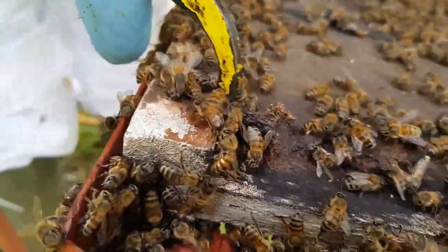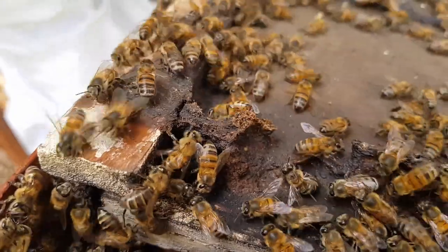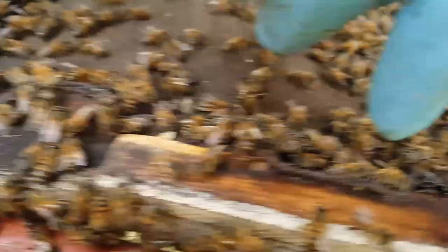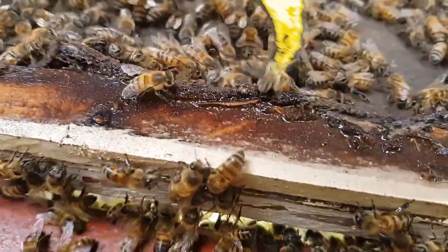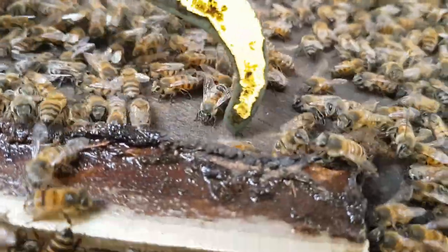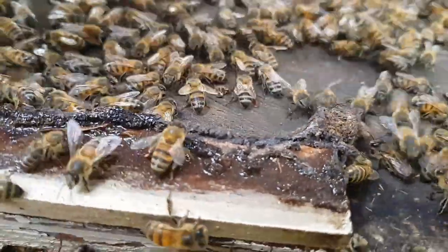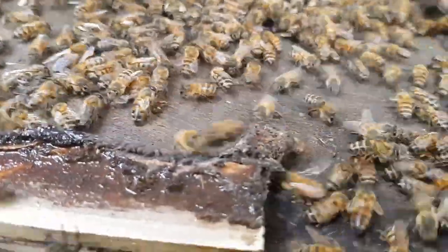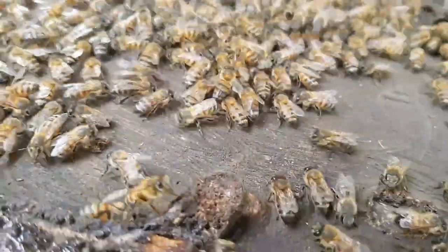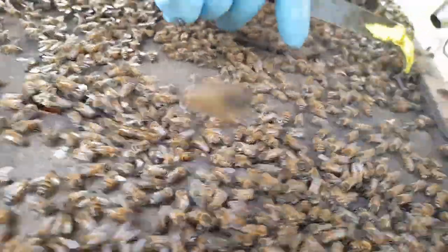There's four or five beetles in there and I think there's another one in there. Isn't that amazing? They put the propolis out to corral them — see that there, at the entrance. So all we've seen in this hive is six beetles. And yet back home they would destroy a hive.